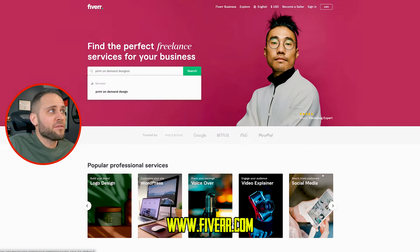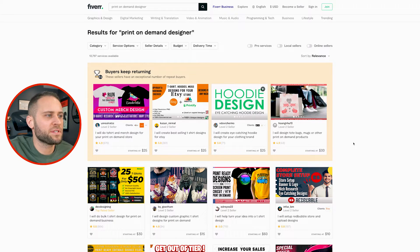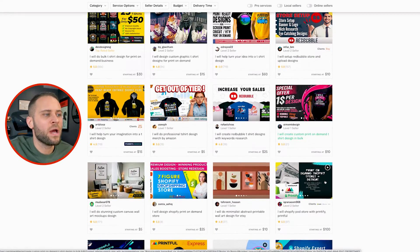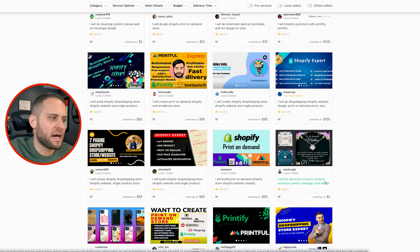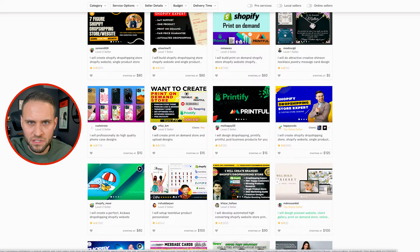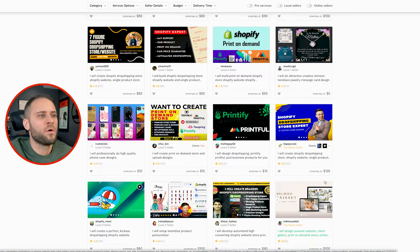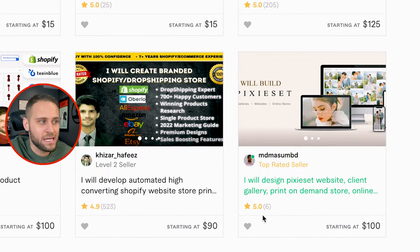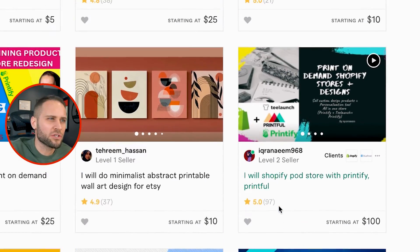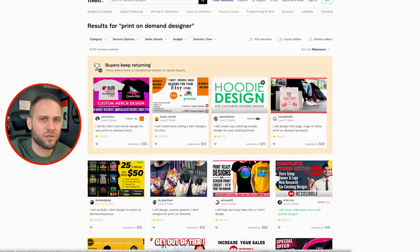Our first place is Fiverr.com. Come on here, type in 'print-on-demand designer' and search — you'll see a bunch of people posting different jobs you can potentially hire. When looking at Fiverr, you want to be careful; there are lots of people that talk about getting scammed or receiving a design the designer didn't actually make. So it's extremely important to look for someone with a lot of reviews. For example, a top-rated seller with 205 five-star reviews gives a lot more confidence than someone with only a handful of reviews. You can also look through their past reviews to see if they've been successful at the type of work you're looking for.